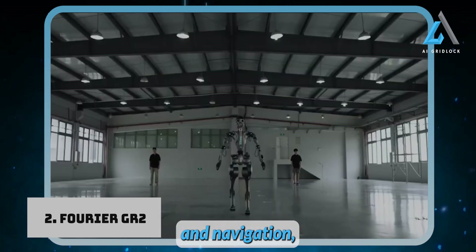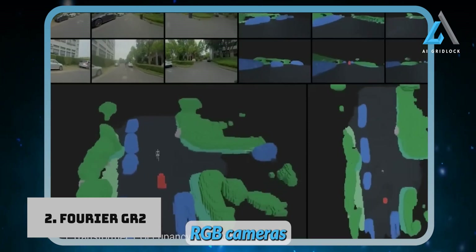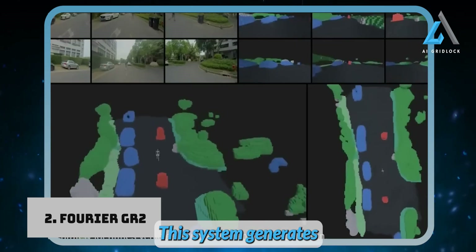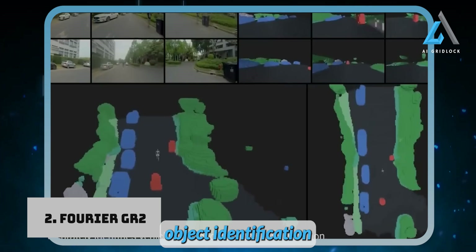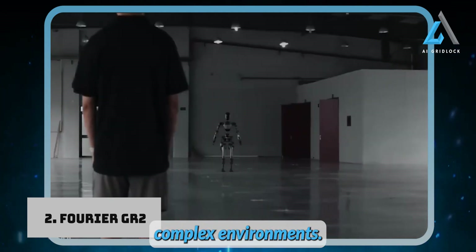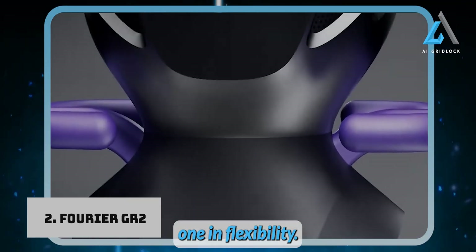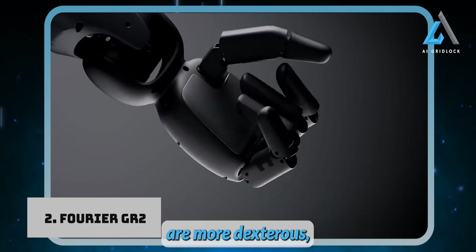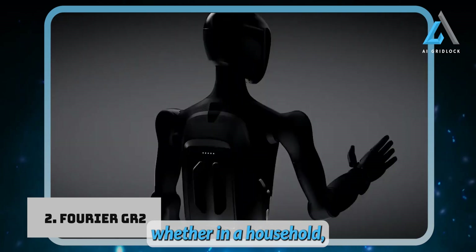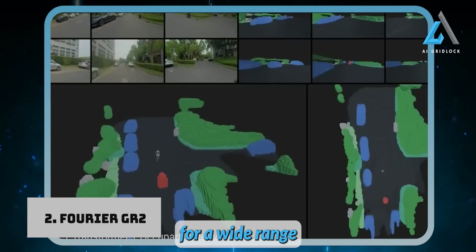When it comes to perception and navigation, the GR-2 shines. It's equipped with a camera-based pure vision system featuring six RGB cameras that provide a full 360-degree view. This system generates bird's-eye view images for real-time object identification and tracking, ensuring safe, efficient navigation in even the most complex environments. The GR-2 also boasts impressive dexterity and teleoperation capabilities, surpassing the GR-1 in flexibility. Its hands are more dexterous, and it can even be controlled remotely through virtual reality.